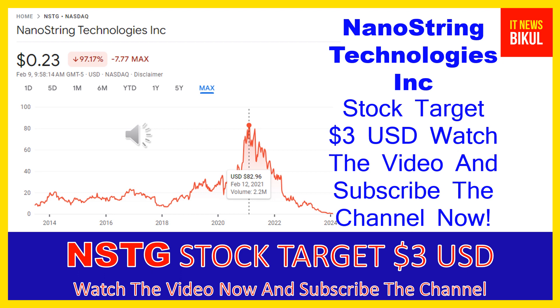NanoString Technologies Incorporated is related to the healthcare sector and works in the medical instruments and supplies industry. The number of employees working at this company is above 550, and the company is headquartered in Seattle, Washington, United States. You can clearly see on the chart of NSTG stock that the higher price was made on February 12th, 2021.